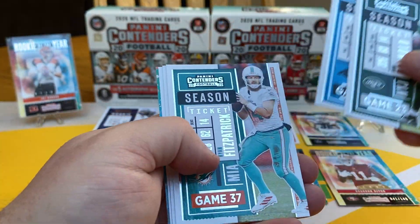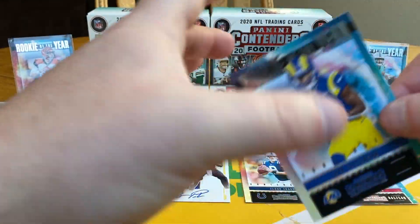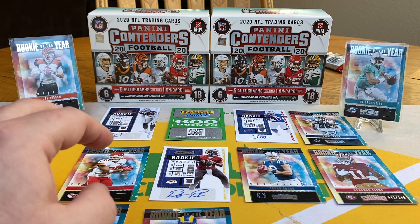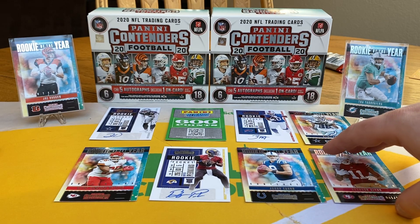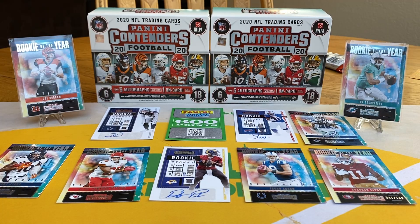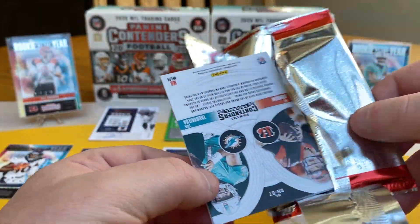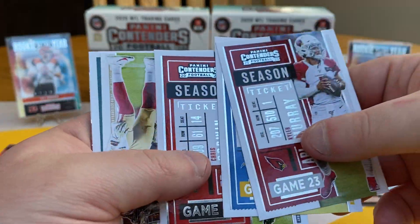Sam Darnold, DJ Moore, Ryan Fitzpatrick, Josh Allen, Terry McLaurin, and Jefferson. Going to start spreading them out a little bit. Got about five packs left. Curtis Miso and myself love ripping products that have lots of packs and lots of opportunities for cards. It's the power in numbers.